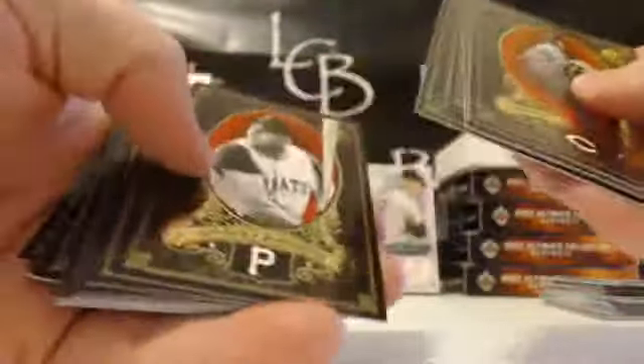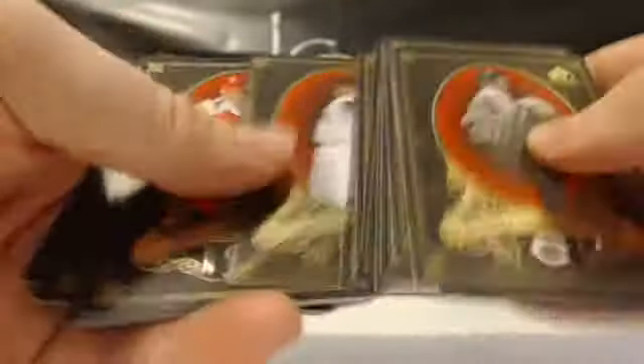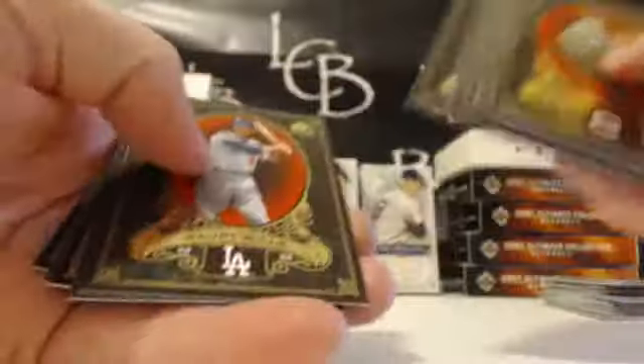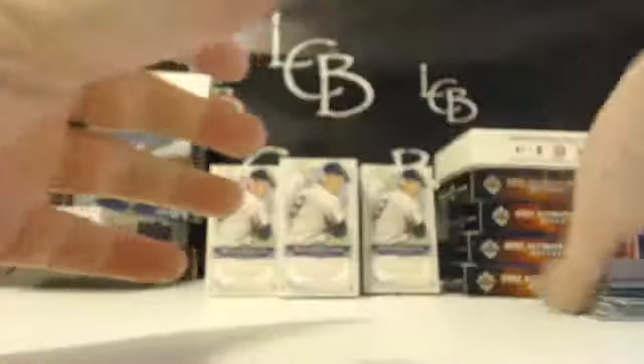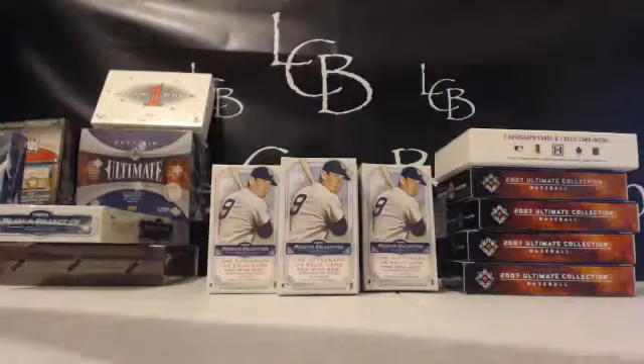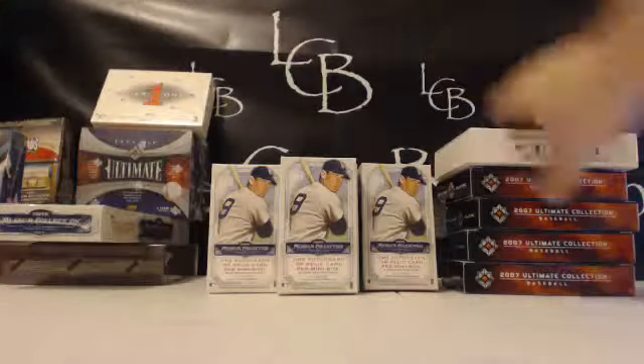Let's see if we got an extra hit — there's usually one to two in here, sometimes you see three, sometimes you see an auto, sometimes you don't. Alright, looks like no auto this go around. So there we go — we got two relics from '07 Legendary Cuts. Two relics to start. Alright, let's roll into Tier One.